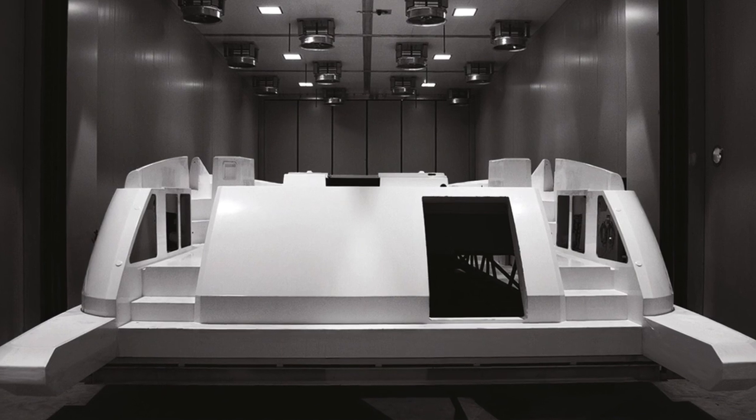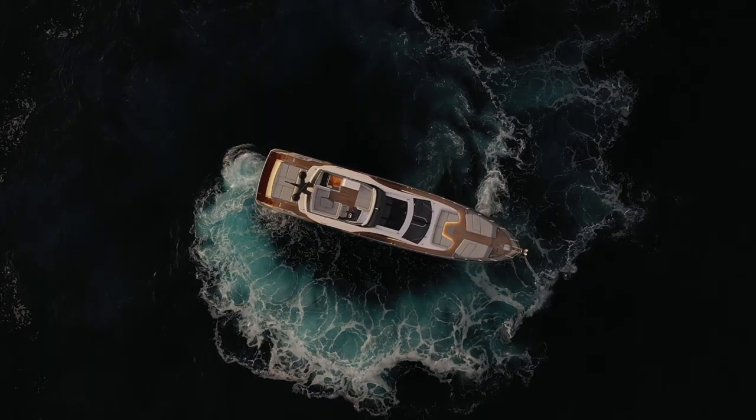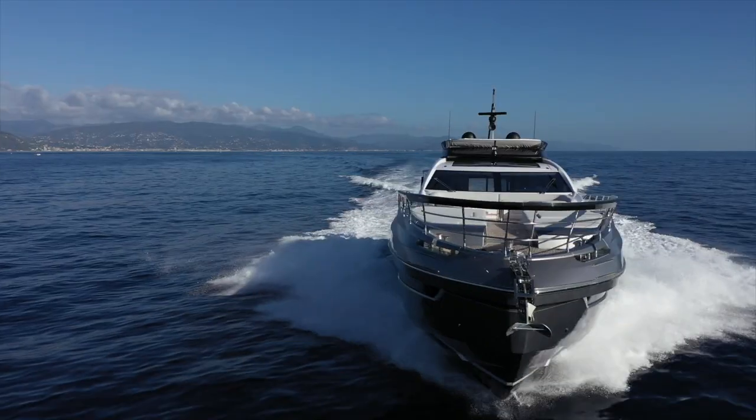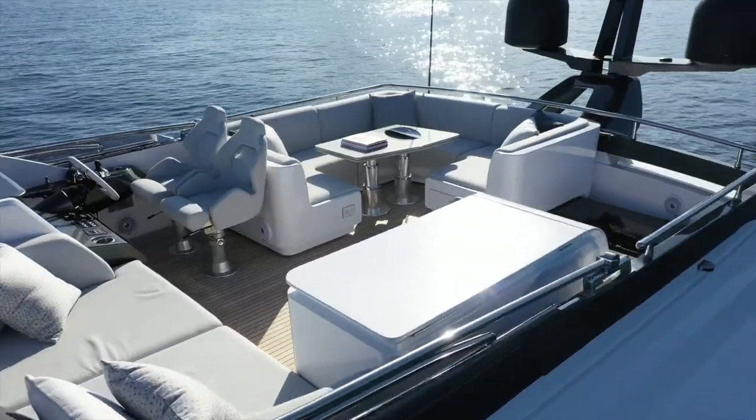And that oven needs to be big enough to accommodate the size of the piece. So one thing is building small components — think about automotive, a spoiler on a car. Another thing is building in carbon fiber the entire deck, a superstructure of a 60, 70, 80 feet yacht.